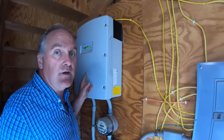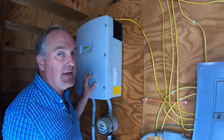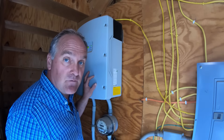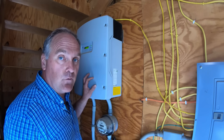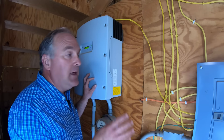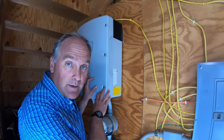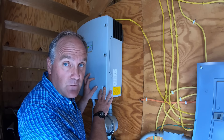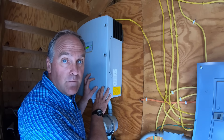The inverter is right behind this wall inside. This is a Sunny Boy 6,000-watt inverter, and the inverter's job is to take the DC power coming from the solar panels — usually around 300 volts — and turn it into 240-volt AC power to run things on our farm. It also matches the cycle and phase of the power coming in from the grid so that we can put power out to the grid when we're making more than we need.